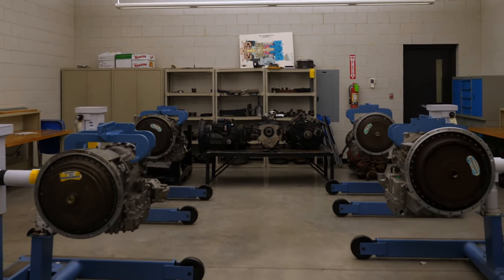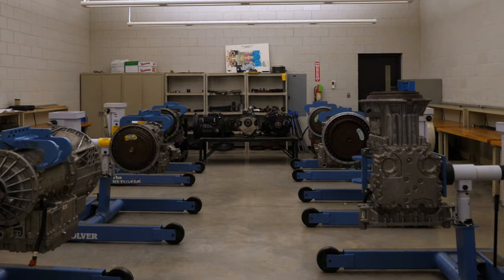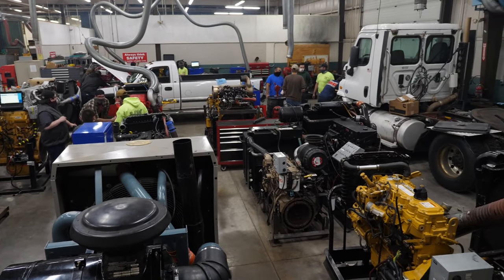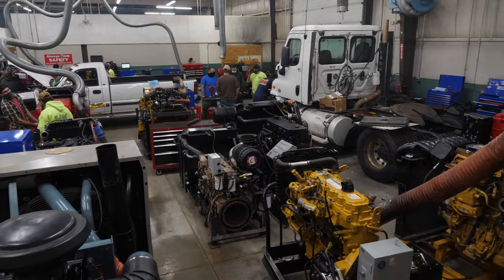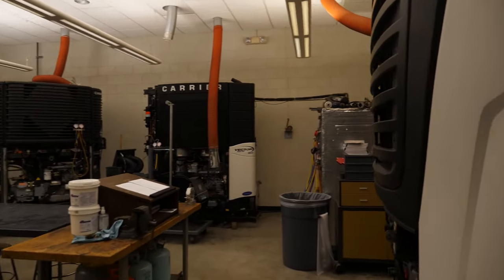We're currently in the Allison Automatic lab for truck technicians. They will do their advanced electronics here, hydraulics, air conditioning, on-road refrigeration, and also mobile air conditioning.